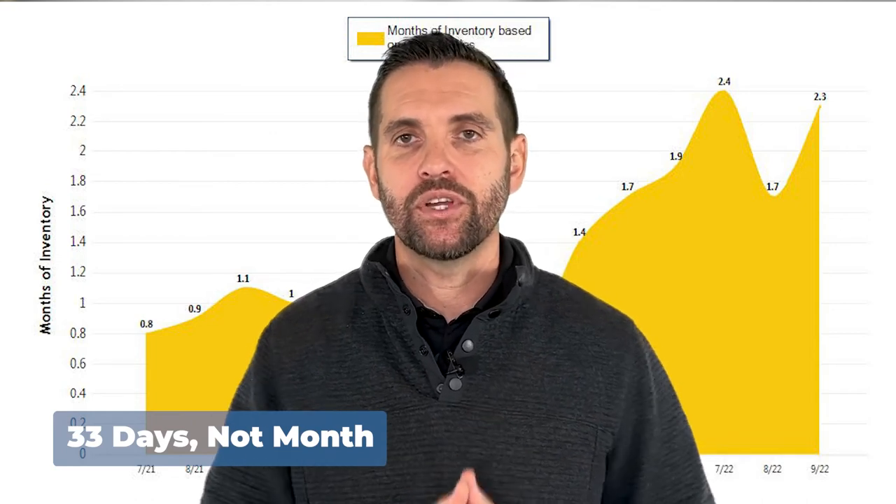Let's look at average days on market — how long does it take a house to go from active to pending? We're at 33 days in Lincoln. Keep in mind we're reaching that holiday season and the buyer pool has dwindled. Those are some of the contributing factors. Anything from that two to five week period is acceptable.